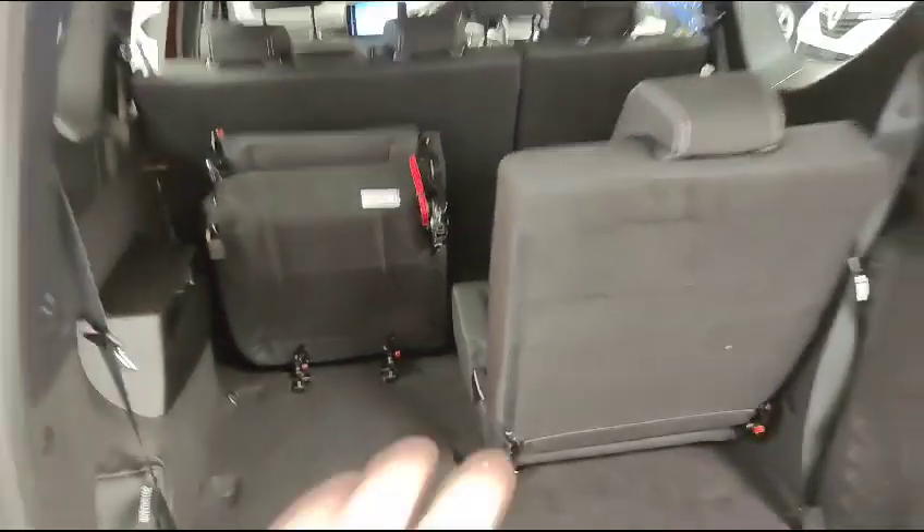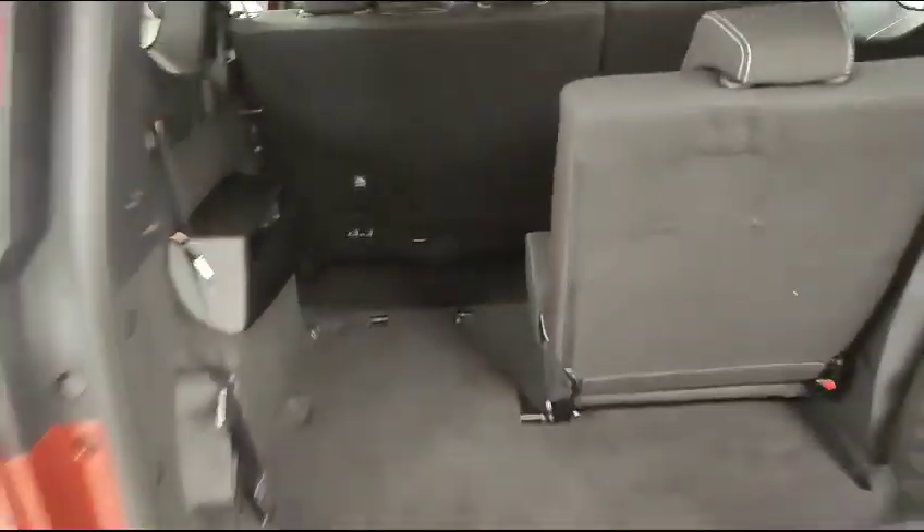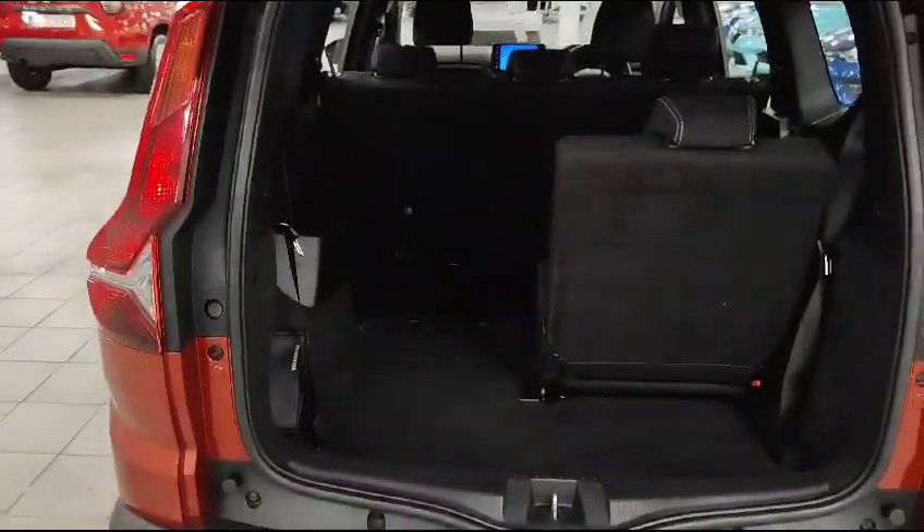One of the really clever tricks with these is the seats — you do have a good space, and you can fold them out of the way. If you need, you can actually pull these out entirely. They're only a couple of kilos and it gives you a huge, big cavernous boot.